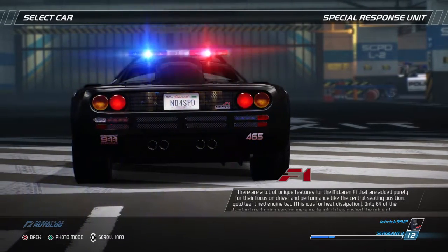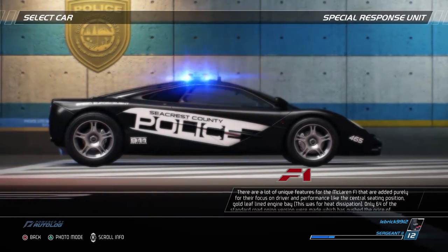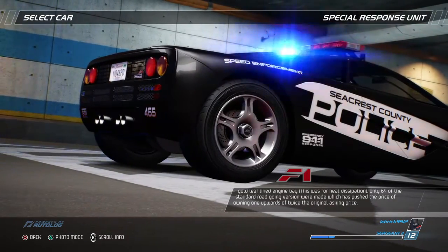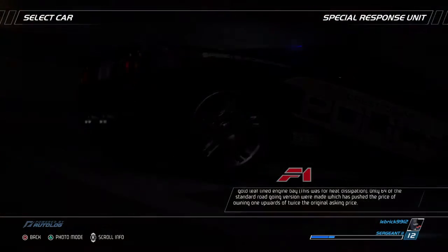There are a lot of unique features for the McLaren F1 added purely for their focus on driver and performance, like the central seating position and gold leaf-lined engine bay – used for heat dissipation. Only 64 of the standard road-going version were made, which has pushed the price of owning one upwards of twice the original asking price.